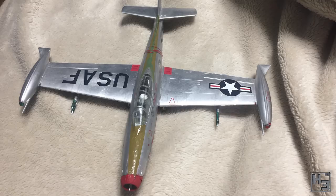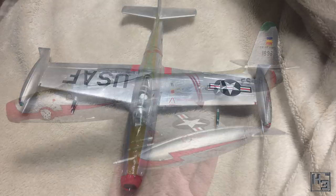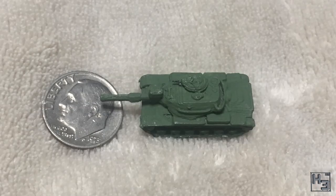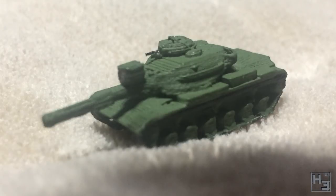Spacefan247 has submitted a whole load of entries, so hold onto your butts. First is this F84G jet fighter from the Korean war. I really like the silvery metal on this — it's quite nicely done. The model is a Revel 1/48th scale kit. Next up, an M60A3 pattern tank. This tiny little tank is very cute. It's in 1/285th scale and is apparently 3D printed. I quite like it.